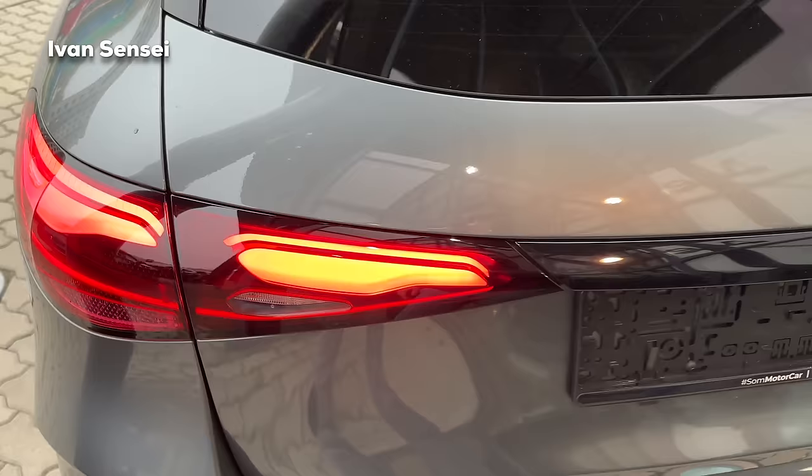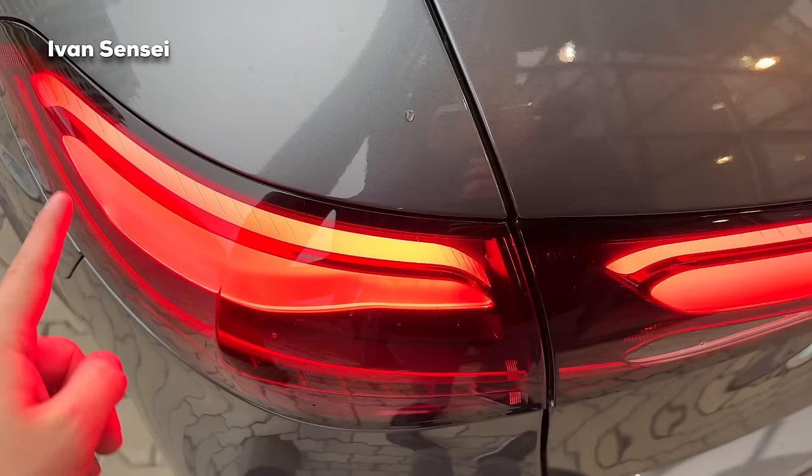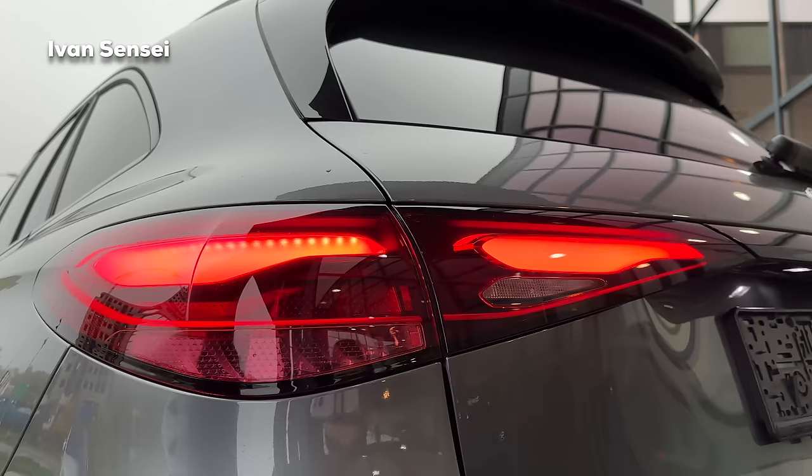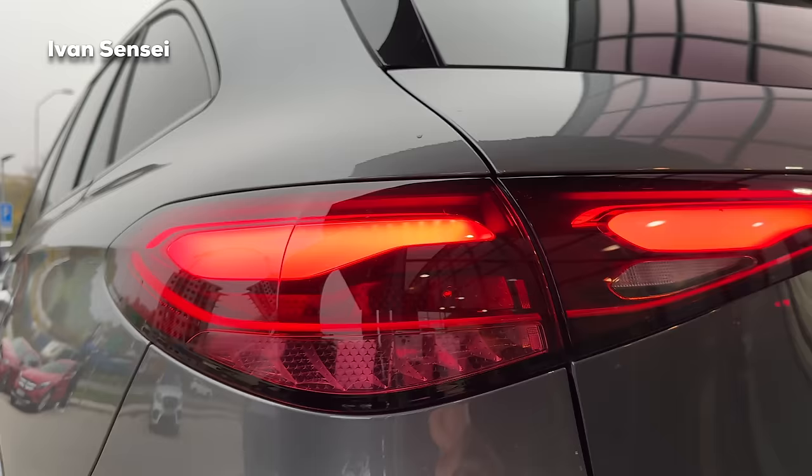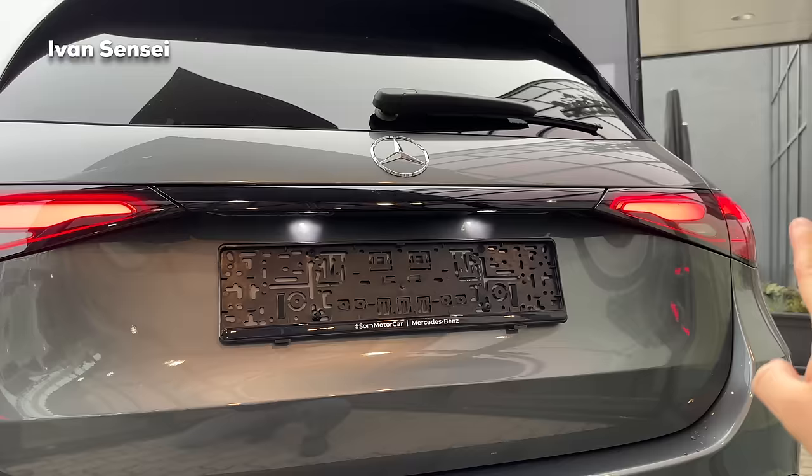The tail lamps have an almost 3D shape. On the inside there are two stripes, but if you look at it straight on you can see almost a single stripe - it has a very cool design. They are thinner in parts and thicker in others. In between the lights, this line is in high gloss black.